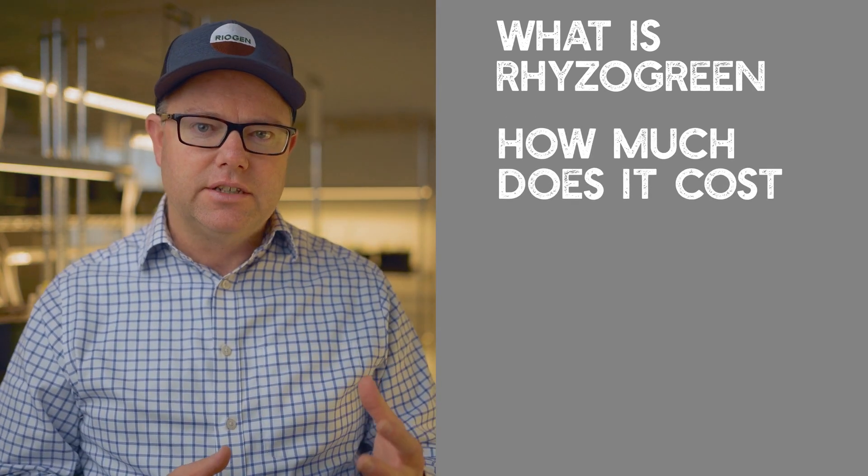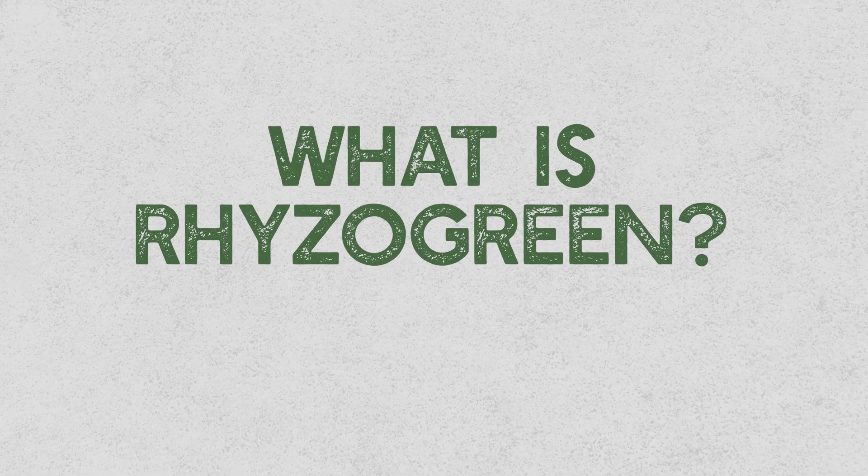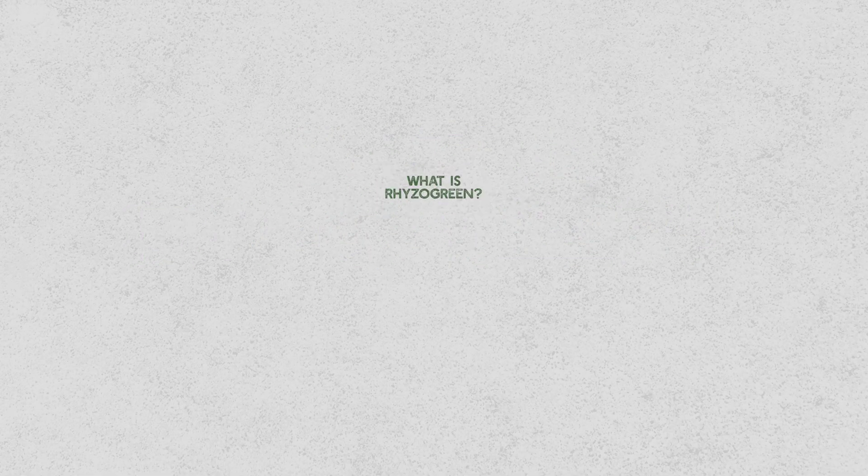In this video today, we're going to go over: what is Riser Green, how much does it cost, and how can you get your hands on some? These are all important things for you to understand so that you can make the best decision for your operation. Riser Green is a cocktail of many natural trace elements that are a direct food source for the soil microbial communities — it's like superfood for soil microbes.